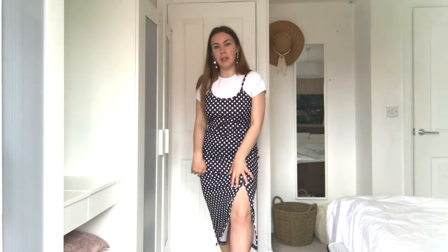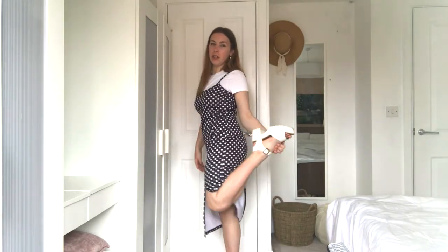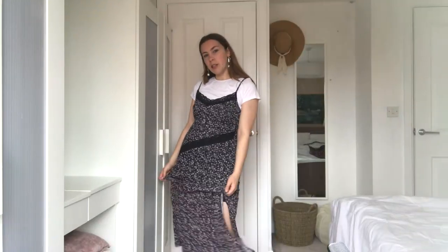Next up we have a bodycon midi dress with a little white t-shirt underneath. This outfit is quite fancy with the earrings — I can hear them jangling but I kind of like that. There's an optional belt, though I like it without. It's got a slit, and I've paired it with the chunky white shoes again, just to help balance out the blockiness of the white t-shirt on top.